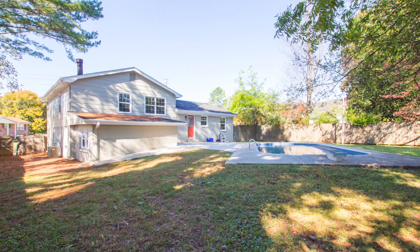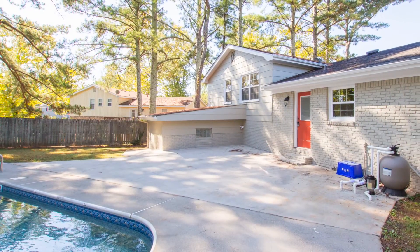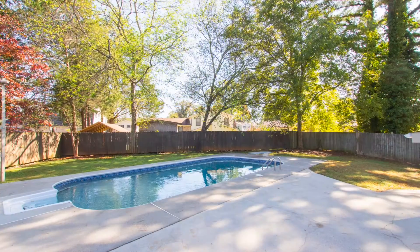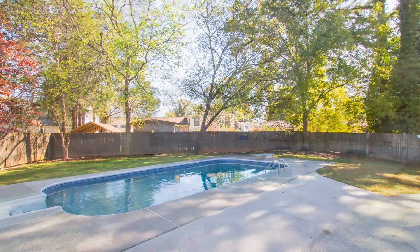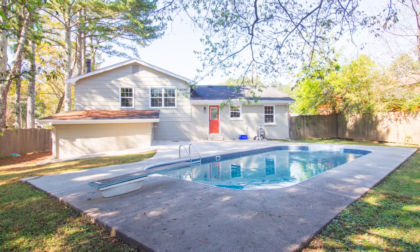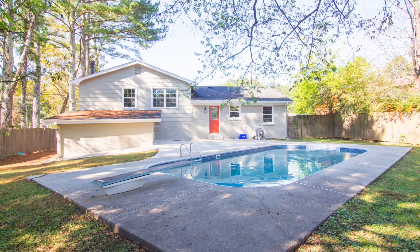For outdoor enthusiasts, there's a huge back patio area that overlooks a sparkling in-ground swimming pool. You'll enjoy tons of summertime fun with barbecues and pool parties within the safety of the privacy fence.